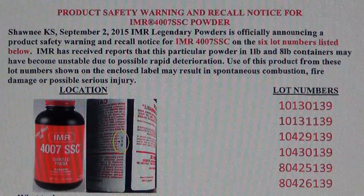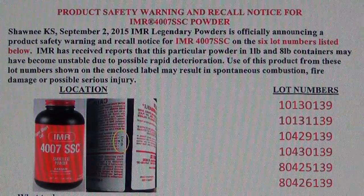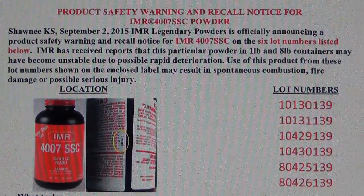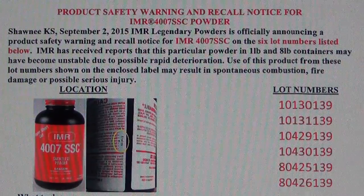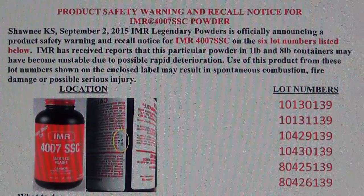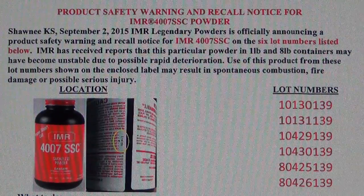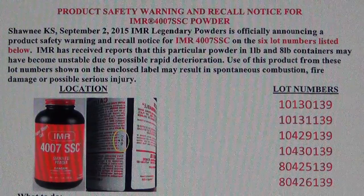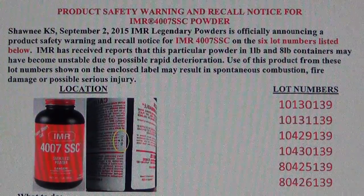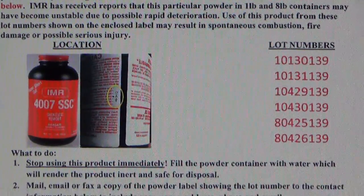I just want to do my part in spreading the word and getting this information out there to help you guys and hopefully keep everybody safe. If you know anybody that uses this powder, please share the video and spread the word to help keep them safe as well. There are six lot numbers, so hopefully you guys wrote that down by now. I'm going to move down — there's a little bit more I'm going to read and that's it.